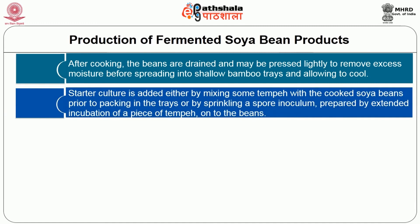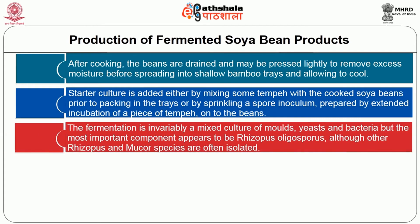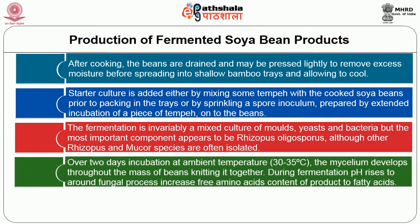After cooking the beans are drained and may be pressed lightly to remove excess moisture before spreading into shallow bamboo trays and allowed to cool. Starter culture is added either by mixing some tempeh with the cooked soya beans prior to packing in the trays, or by sprinkling a spore inoculum prepared by extended incubation of a piece of tempeh onto the beans. The fermentation is invariably a mixed culture of moulds, yeast and bacteria but the most important component appears to be Rhizopus oligosporus, although other Rhizopus species and Mucor species are often isolated. Over 2 days incubation at ambient temperature of 30 to 35 degrees Celsius the mycelium develops throughout the mass of beans, knitting it together.